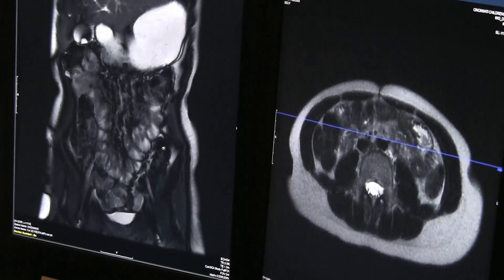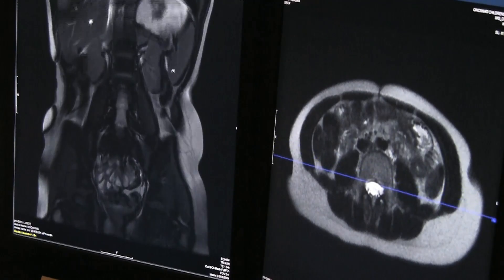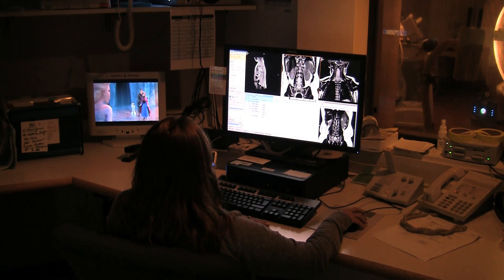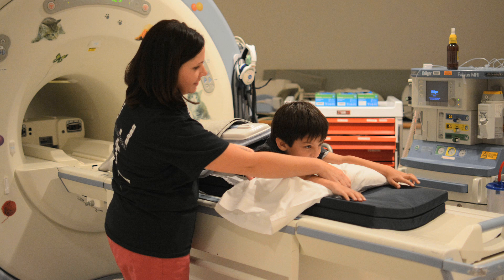MR Enterography involves the use of strong magnetic fields and radiofrequency pulses to generate highly detailed imaging. The MR exam typically takes about 45 minutes, and sometimes it can take up to 60 minutes. During that time, the patient is asked to lay most of the time on their stomach, although sometimes on their back, and to follow breathing instructions, sometimes requiring holding of breath for 15 to 20 seconds at a time during the study.